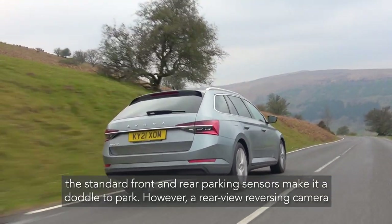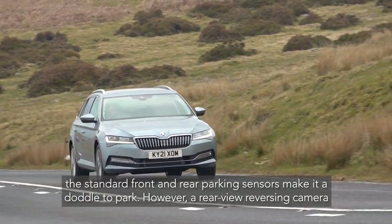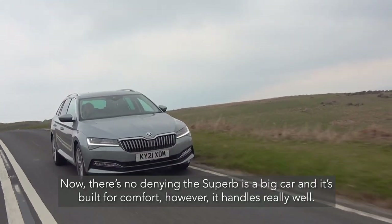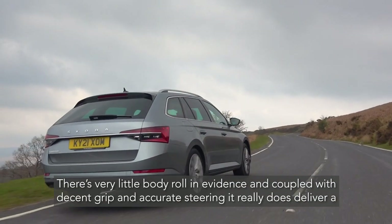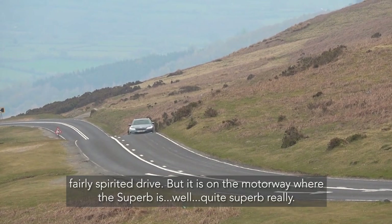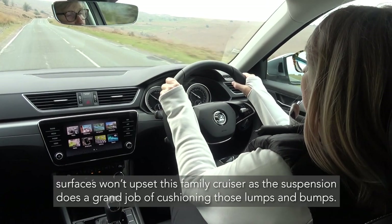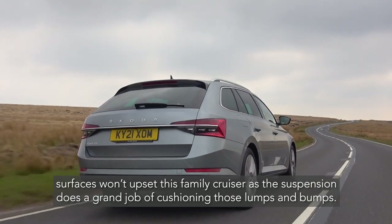The standard front and rear parking sensors make it a doddle to park, though a rear-view reversing camera is a worthwhile option especially when hitching. There's no denying the Superb is a big car built for comfort, but it handles really well with very little body roll. Coupled with decent grip and accurate steering it delivers a fairly spirited drive. On the motorway the Superb is just quite superb — it wafts along beautifully, cosseting you and passengers from road noise, and the suspension does a grand job of cushioning lumps and bumps.